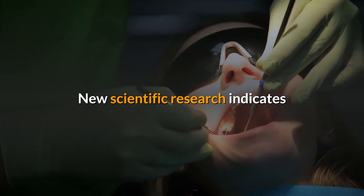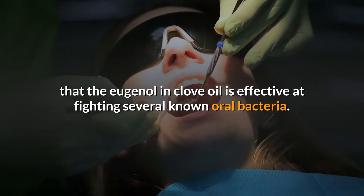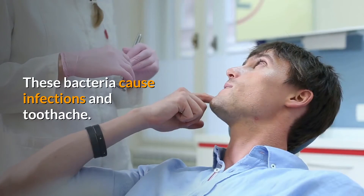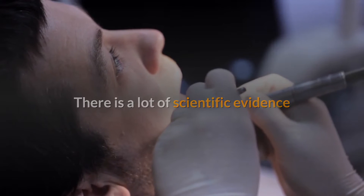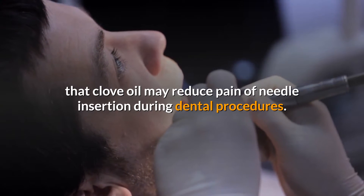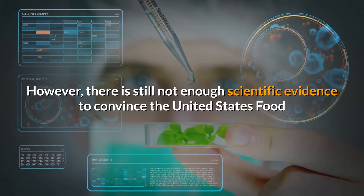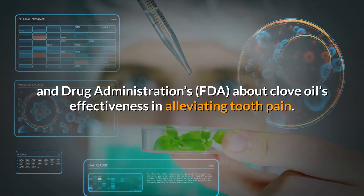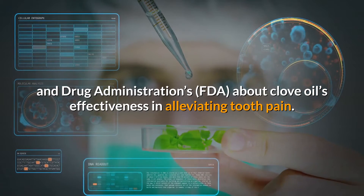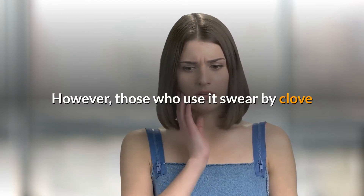New scientific research indicates that eugenol in clove oil is effective at fighting several known oral bacteria. These bacteria cause infections and toothache. There is a lot of scientific evidence that clove oil may reduce pain of needle insertion during dental procedures. However, there is still not enough scientific evidence to convince the United States Food and Drug Administration (FDA) about clove oil's effectiveness in alleviating tooth pain — more scientific research is needed in that area.